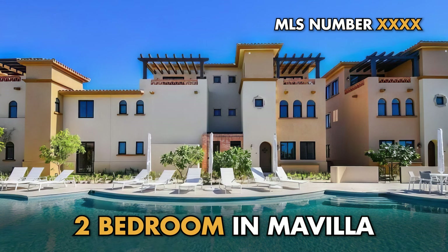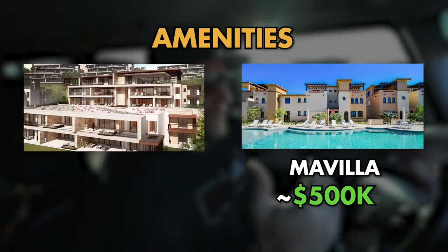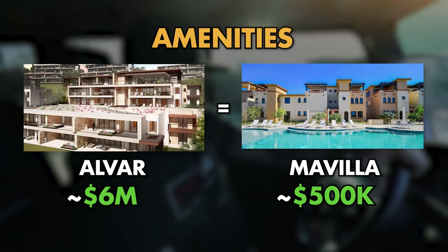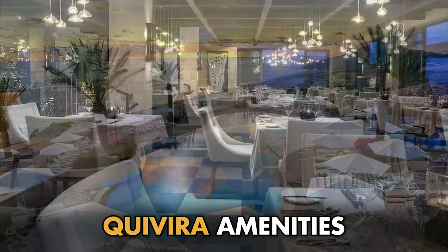It is the best entry point into Kivira. Right now I have a beautiful two bedroom here for $499,900, and for $499k you get the same amenities that the guy who owns the penthouse in Alvar for $6.5 million gets — the exact same golf amenities, the exact same pools, the exact same discounts. Everything's the same as far as amenities go, so it's a great entry point into Kivira.